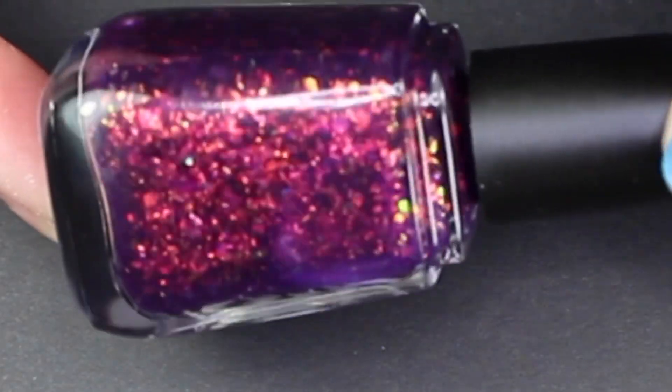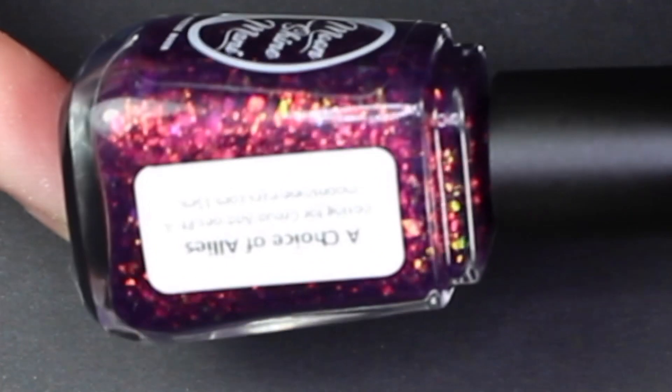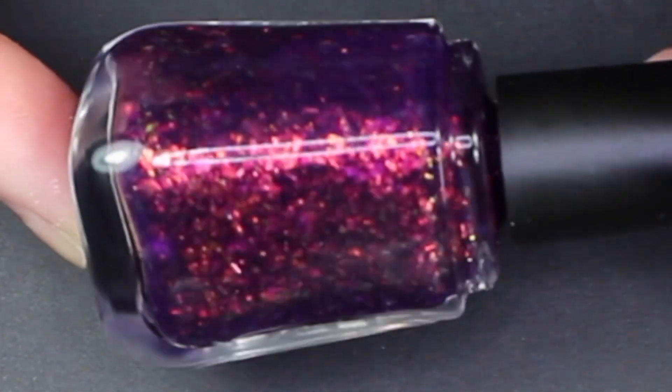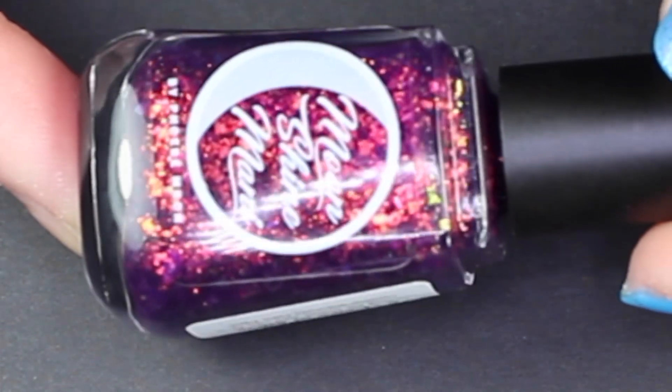I'm sorry for the bad swatch picture. Also, for whatever reason one of my swatching sessions made some of the polishes look rippled due to the lighting — they were not actually rippled. Life has been a little crazy but I think I've fixed it since then. For those not familiar, the Looking for Group polishes are based on World of Warcraft. 'Choice of Allies' was inspired by the WoW quest which introduces the player to the various allied races of both Horde and Alliance factions.